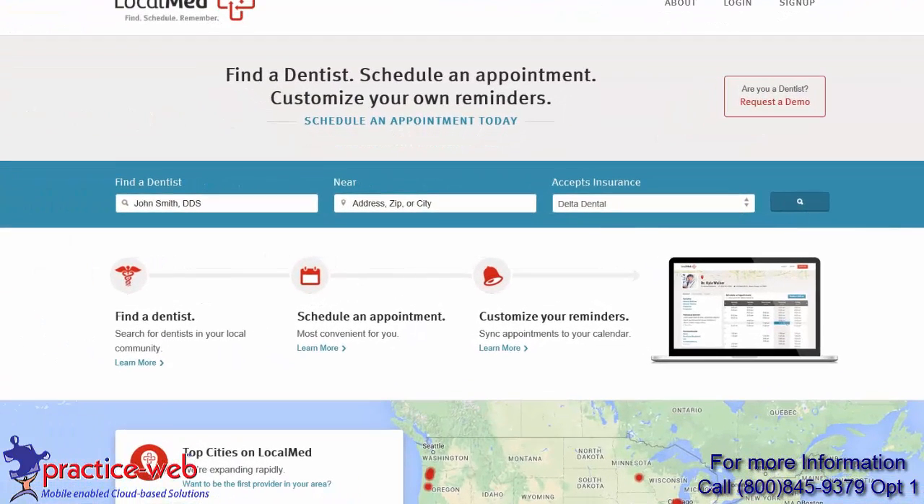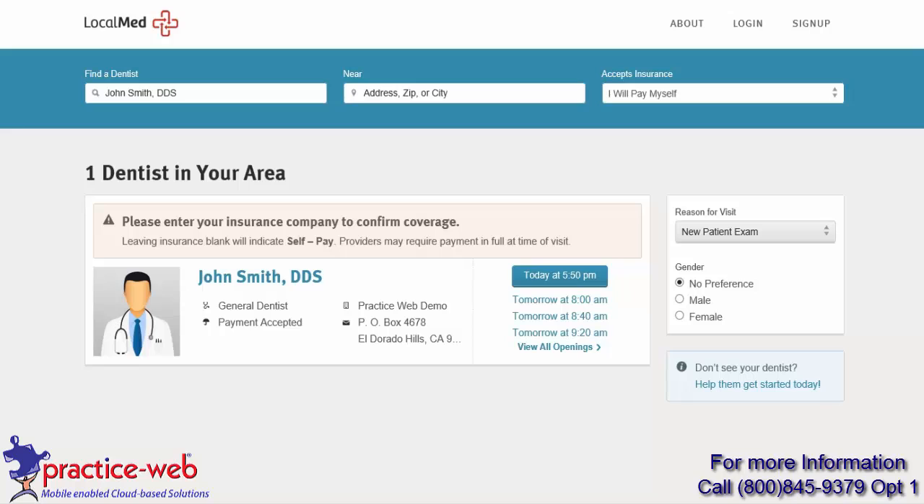Soon to be patients will find your name when they type the city in the search field, or if they heard about you from a friend, then they can search your name directly. When your name appears, your patients will see your soonest available appointment times.